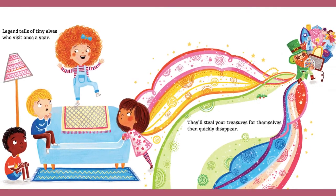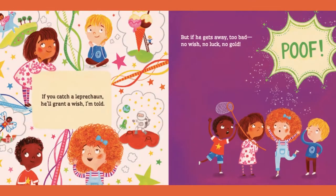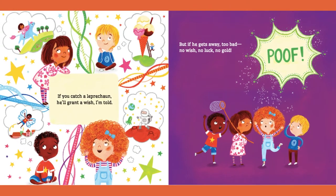Legend tells of tiny elves who visit once a year. They'll steal your treasures for themselves, then quickly disappear. If you catch a Leprechaun, he'll grant you a wish, I'm told. But if it gets away, too bad, poof! No wish, no luck, no gold.